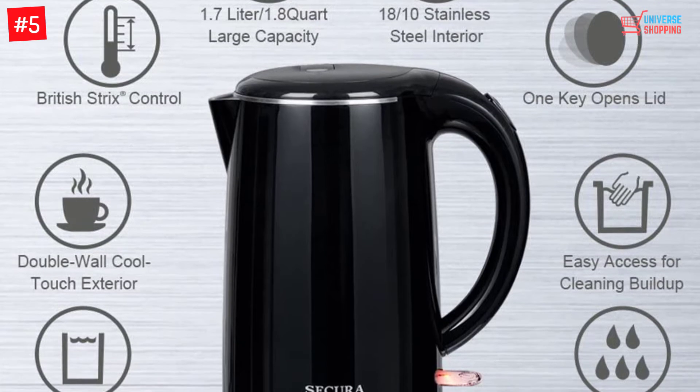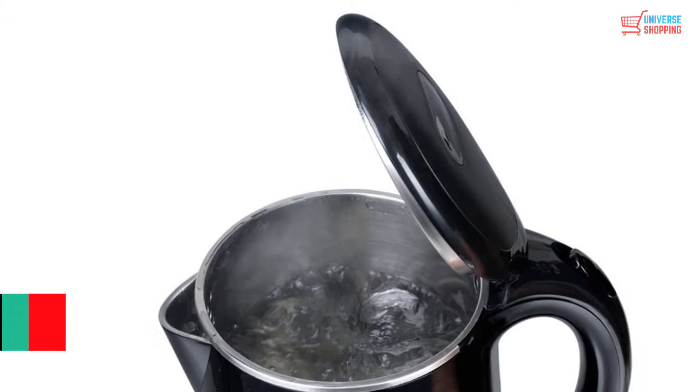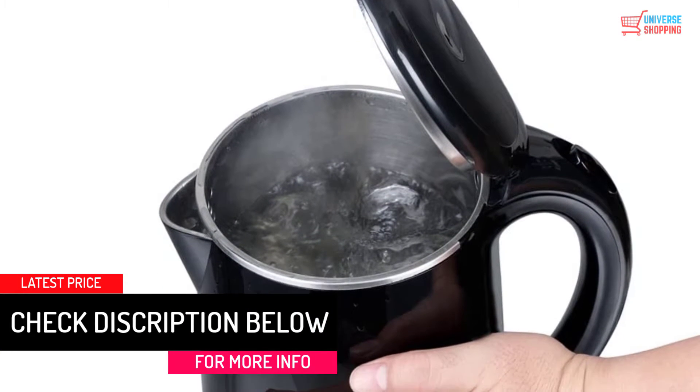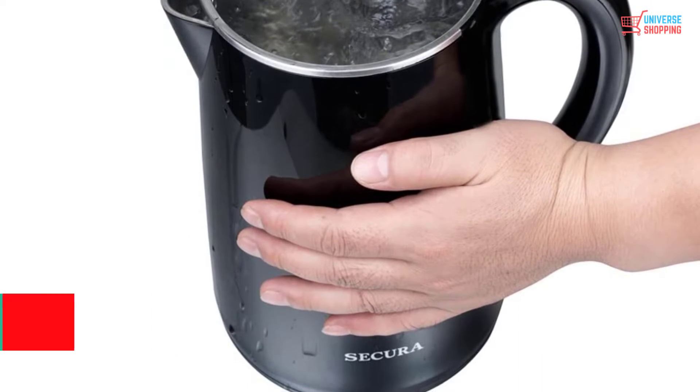When it comes to safety, this electric kettle has something to offer too. It is made from quality and BPA-free materials to keep your health safe at all times. This kettle also has a cool exterior to make sure that it is not hazardous during use.